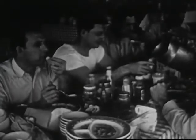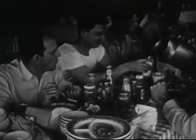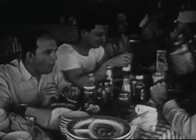Milk is passed around in large pitchers — everyone can drink as much as he wants.